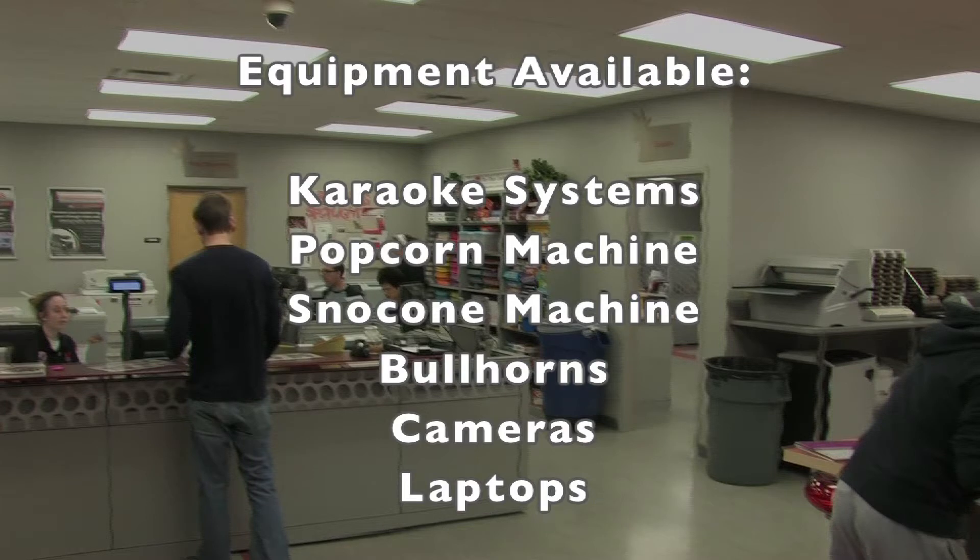You can reserve equipment by calling or talking to an office assistant at the front desk. Reservations ensure that equipment will be available. Reserved equipment is due by noon on the next day.